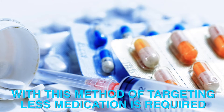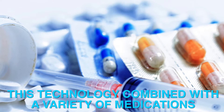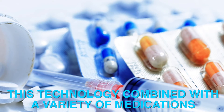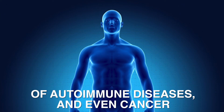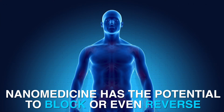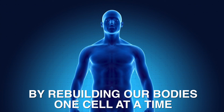With this method of targeting, less medication is required, as the treatment is more effective. This technology, combined with a variety of medications, allows us to more effectively treat a wide variety of autoimmune diseases and even cancer. Nanomedicine has the potential to block or even reverse the progression of disease by rebuilding our bodies one cell at a time.